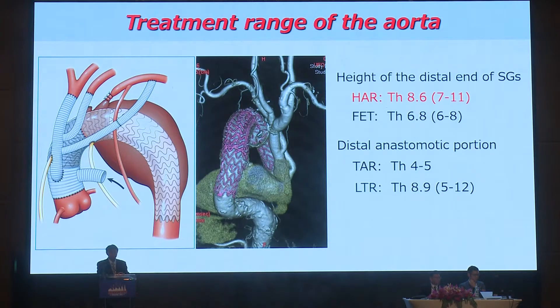Regarding the treatment range of the aorta, the distal anastomosis in total arch replacement was located at TH4 or TH5 in most cases, and TH8-9 in the left thoracotomy approach. The mean height of the distal end of stent grafts in frozen elephant trunk was located at TH6.8, and in hybrid repair at TH8.6. The hybrid aortic repair can treat a wider range of the thoracic aorta.